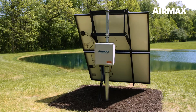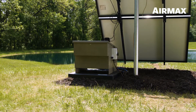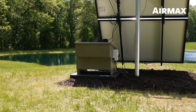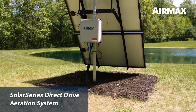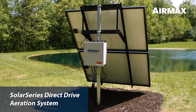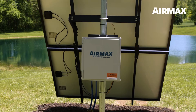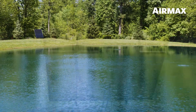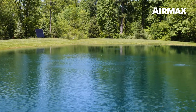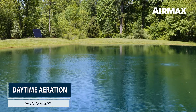Air Max Solar Series aeration is available in two models: direct drive and battery backup. The Solar Series direct drive aeration system has a 24 volt DC silent air compressor housed in a thermoset fiberglass control panel that conveniently attaches to the solar panel mounting assembly. The direct drive system provides highly effective diffused aeration during the day, even in low light conditions, for up to 12 hours.